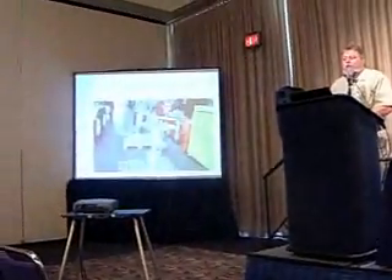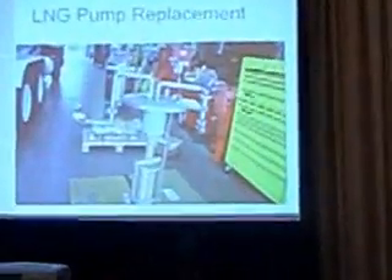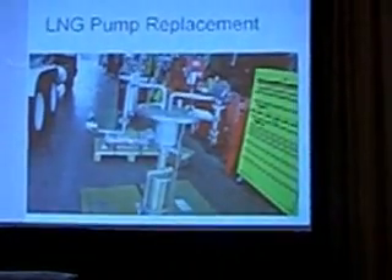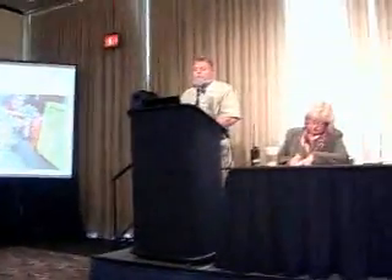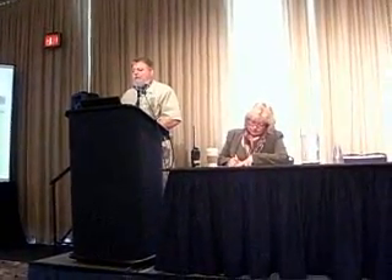This is an example of a cryogenic liquid natural gas pump. This huge pump happens to be on the fuel truck to dispense the fuel, and it's really no different than the pump you would find in a liquid natural gas station.